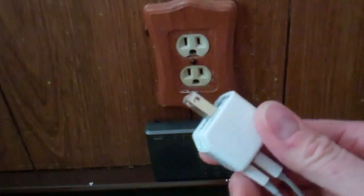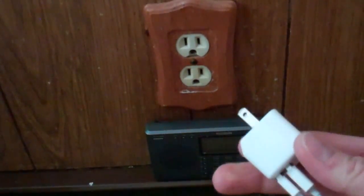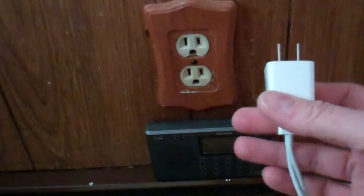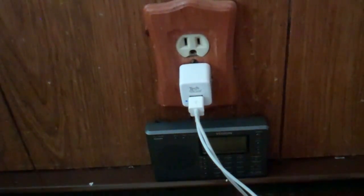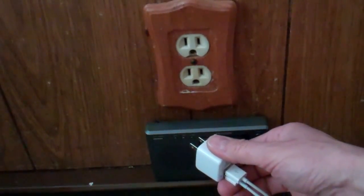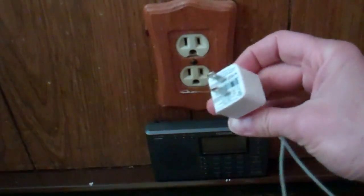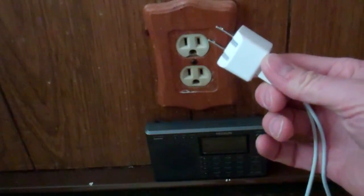We all know that chargers and wall warts are also pretty bad sources of RFI. They can even last a little bit when they're not plugged in. This one in particular is for charging iPhones — you can use it for any USB devices. But when you plug it in, it sounds like someone's screaming. When you pull it out, it still goes on for 5 or 10 seconds until the capacitors inside discharge. Other wall warts and adapters will cause similar noise.